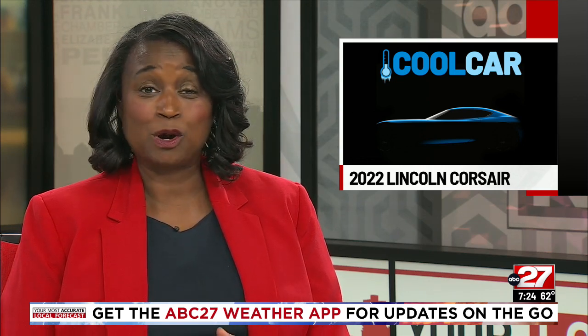Lincoln used to make some famous luxury cars, but now all it makes are SUVs. Today on Cool Car, Dennis Buda Ball reviews the smallest Lincoln.